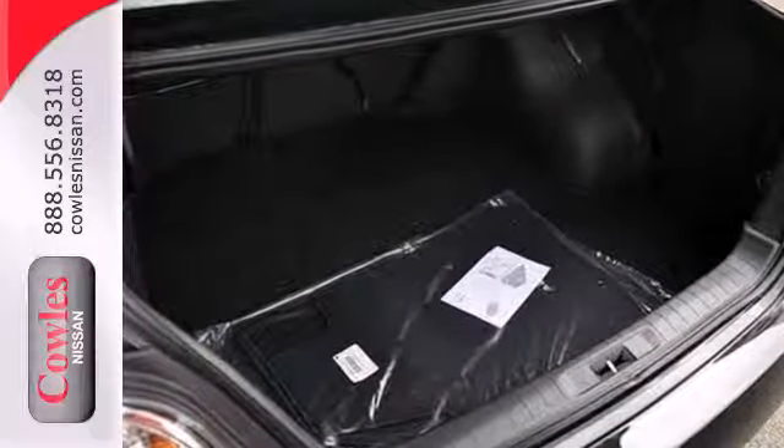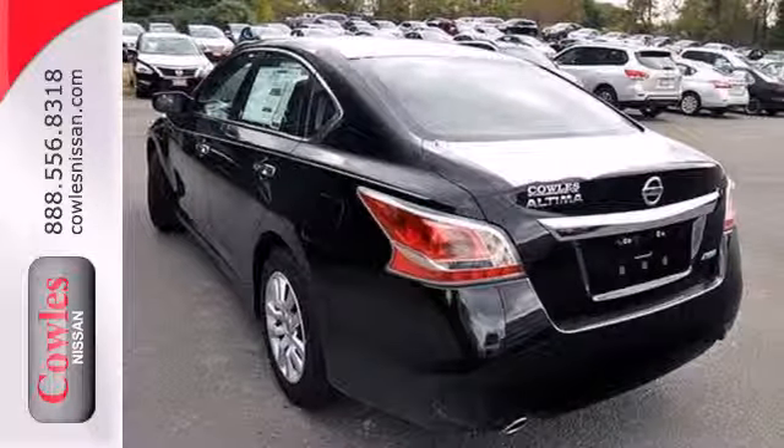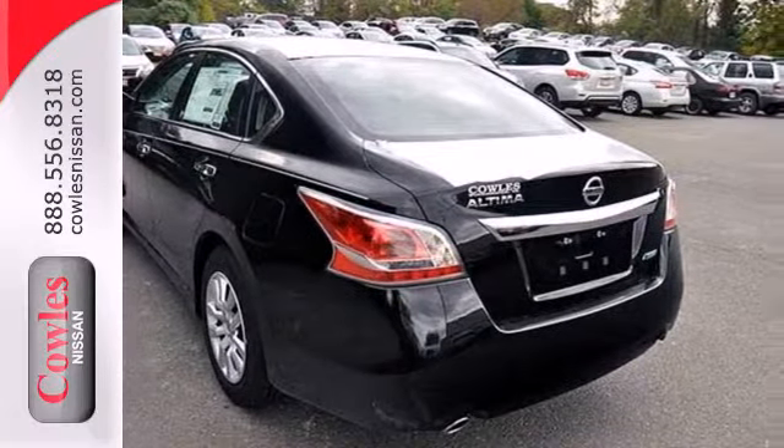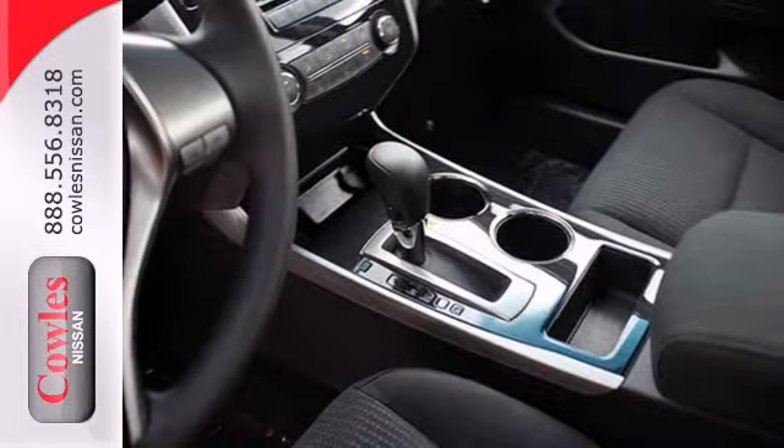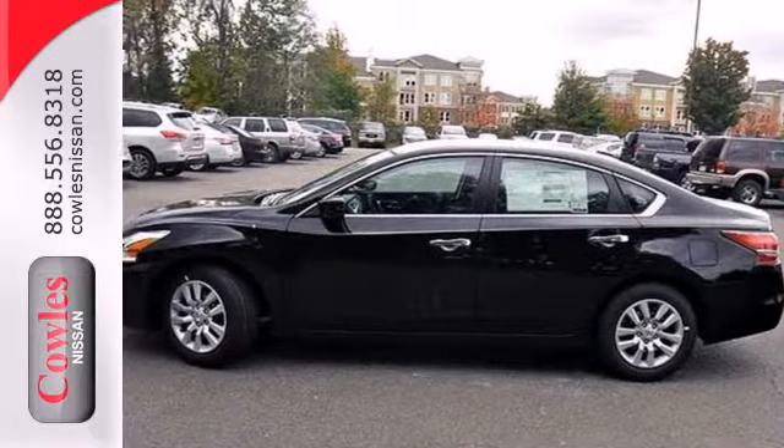Standard equipment includes an X-Tronic continuously variable transmission, push-button start, Bluetooth, and an advanced airbag system. You'll be impressed with this Altima — come in for a test drive today.